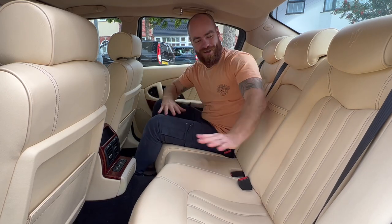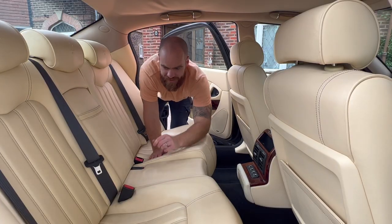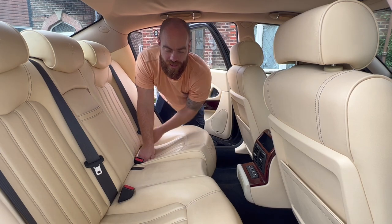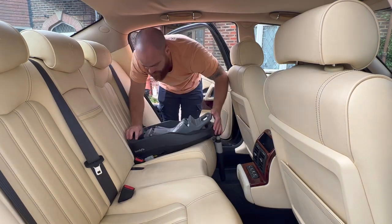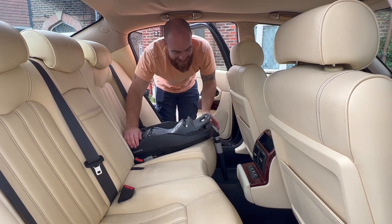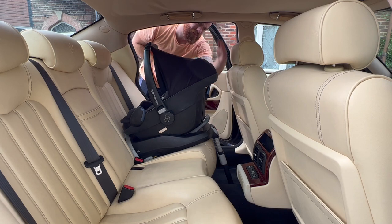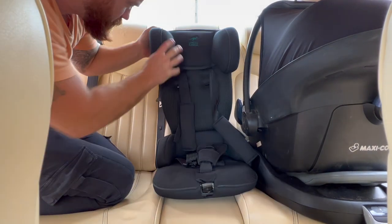We need to find out what it's like with child seats in the back. I wasn't expecting these early Quattroportes to have ISOfix — it's not signposted here, but it looks like it does. Let's try an ISOfix forward-facing seat. Would you look at that — that's fantastic, I was not expecting that today! And a rear-facing baby seat — look at that, oodles of space.